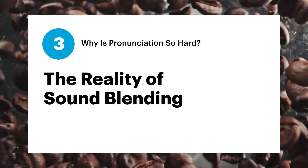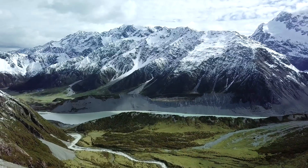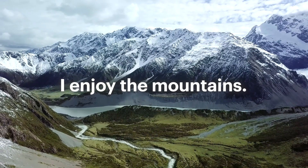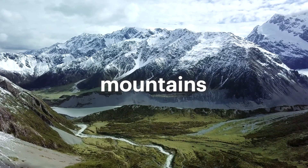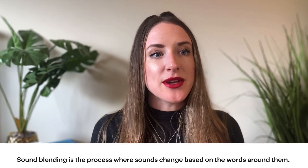We're at our last point, number three: the reality of sound blending. Did you ever notice how the word 'mountains' gets pronounced differently when you say it in isolation — like 'mountains' — versus in a full sentence, like 'I enjoy the mountains'? This difference is because of sound blending. Sound blending is essentially the verbal equivalent of cursive writing — it's the process by which sounds change based on the words around them, and it usually happens with faster, connected, more casual speech.